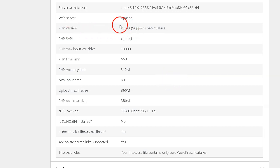You shouldn't use a PHP version under 7.4 if at all possible, as this is the current recommended minimum version for running WordPress.